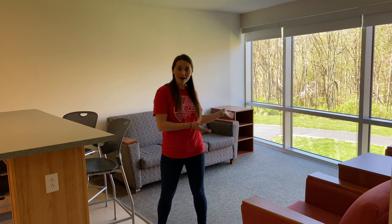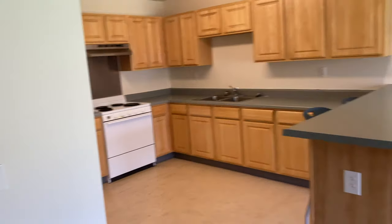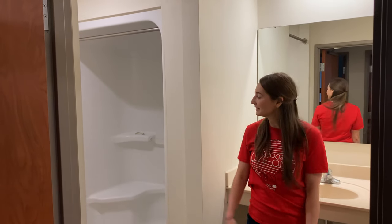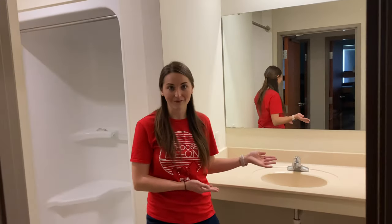This is a four-person apartment. That means there are four people living in this apartment. Inside this apartment they have a common living space as well as a kitchen. This is one of the private bedrooms in the four-person apartment. As you can see they have a bed as well as a desk in here. This is a bathroom in an Evergreen Hall apartment — there's a shower, a toilet, a sink, and a vanity.